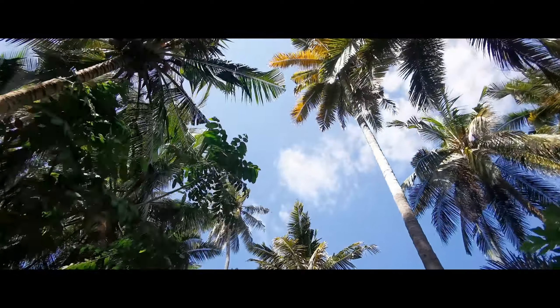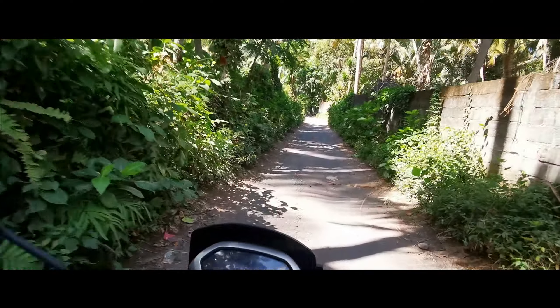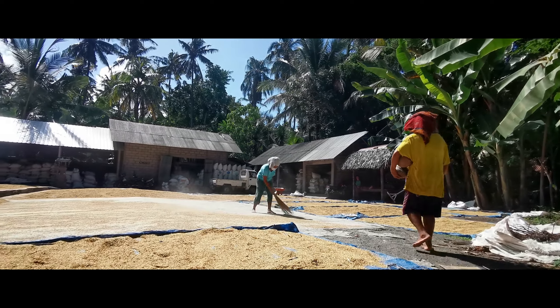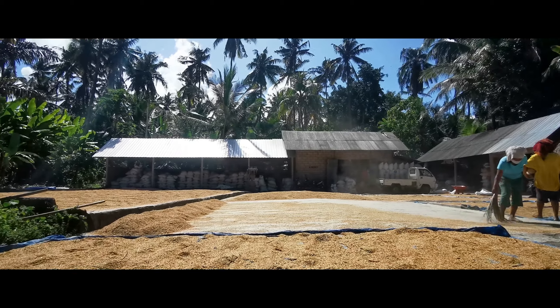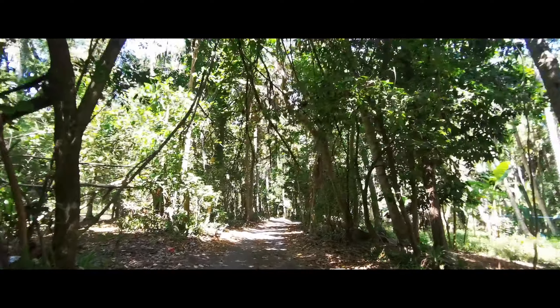In this trip, we visited Sarga Chocolate Factory. On our way, we were welcomed by a tropical beauty — a small village with rice fields. This is where they process the rice. They lay it down and dry it under the sun. After this, they will store it and the next step will be milling.